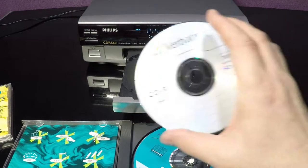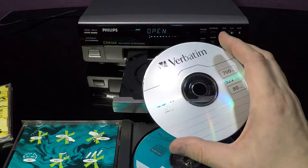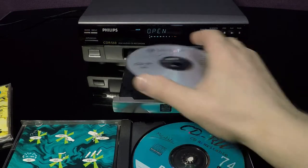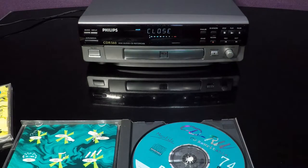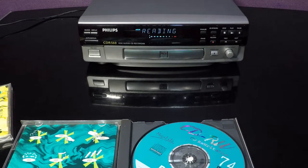If I put in a standard CD-R disc made for computers, we can see it shows 'no audio' — it is not compatible.